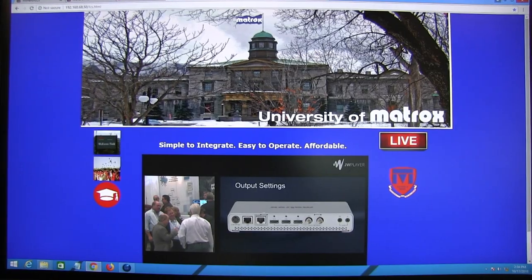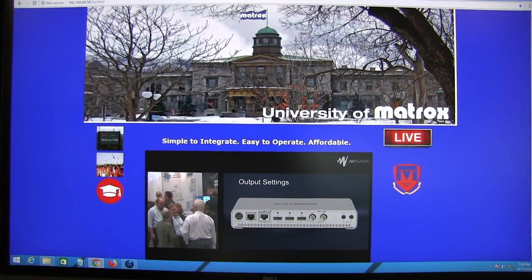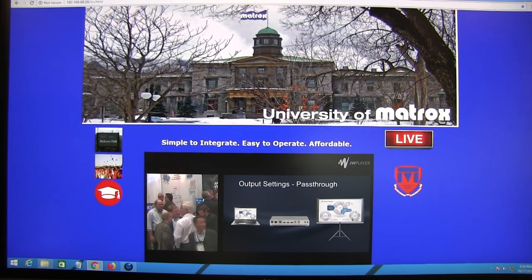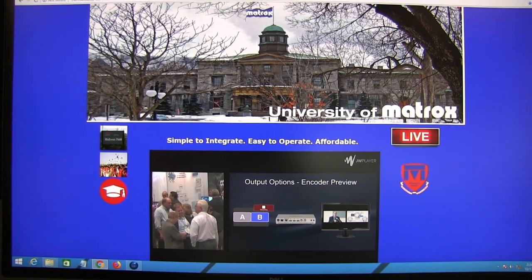You take the two inputs — a camera combined with a PowerPoint presentation — and stream that composition to YouTube or Facebook to reach a wider audience.